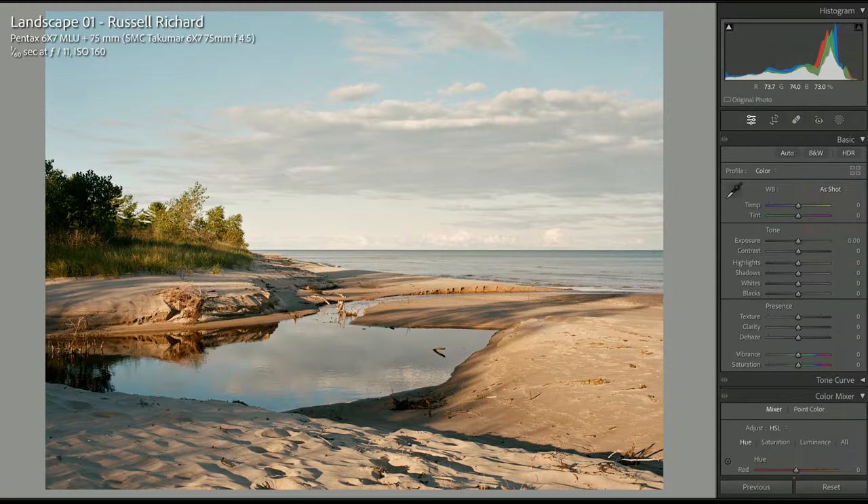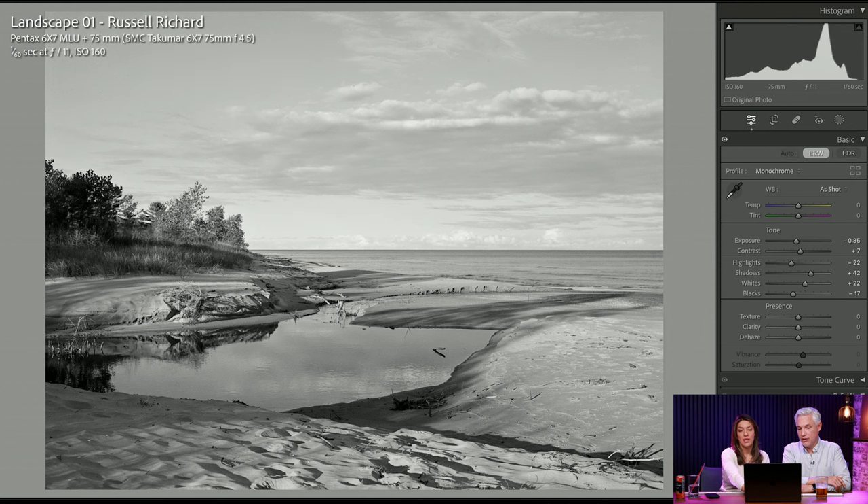Here's a photo from Russell Richard, and this kind of illustrates it. This needs something more — it needs an interesting sky. Blue sky is kind of the worst sky. He's got some cool clouds in there, but sunrise or sunset could be so much more powerful. I like the color in this photo, the blue skies and the warm light.